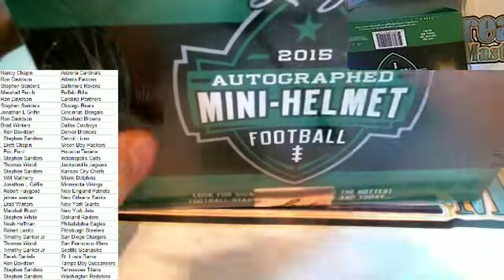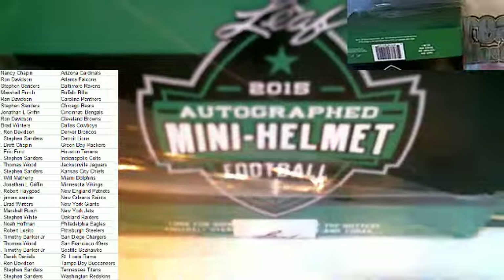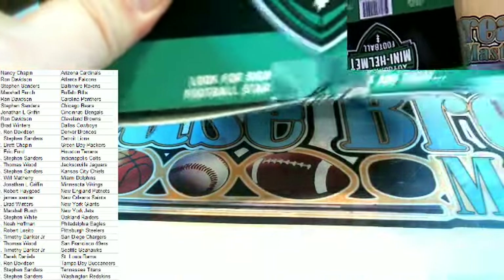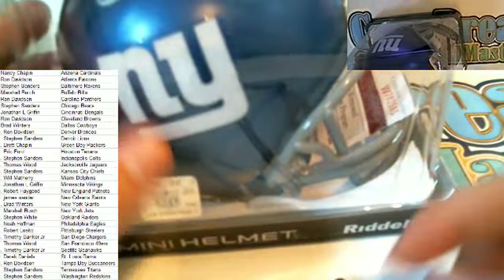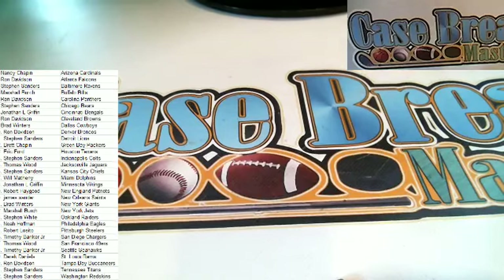Next up, here we go — got two left, guys, in the eight-banger. Let's see what we got here. Now that's awesome — we all know who that is, had one of these last night. OBJ right here, Odell Beckham Jr., autographed mini. That is a beauty right there — old school Giants as well. Nice hit there for Brad W. OBJ, buddy, that is nice.